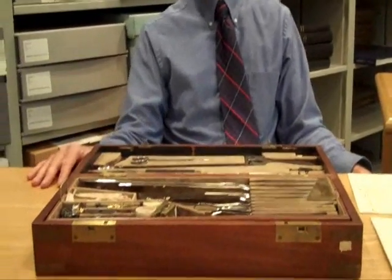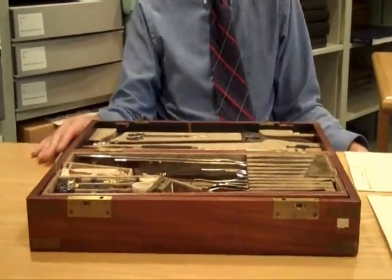Welcome to another Minor Moment. Here we are in the library in the History of Medicine lair with Chris Houlihan, star of our show, along with something quite interesting he's got sitting on the table in front of him. Tell us about this, Chris.